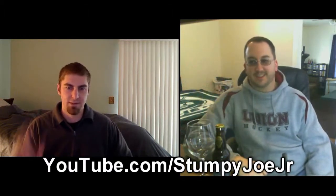Hey, welcome to another episode of Chad's Beer Reviews, a Skype interview and review with Ryan out in San Diego, better known as Stumpy Joe Jr. How are you doing, Ryan? Good, man. Thanks for having me. And we're drinking a beer from your neck of the woods. This is Stone Levitation Ale.